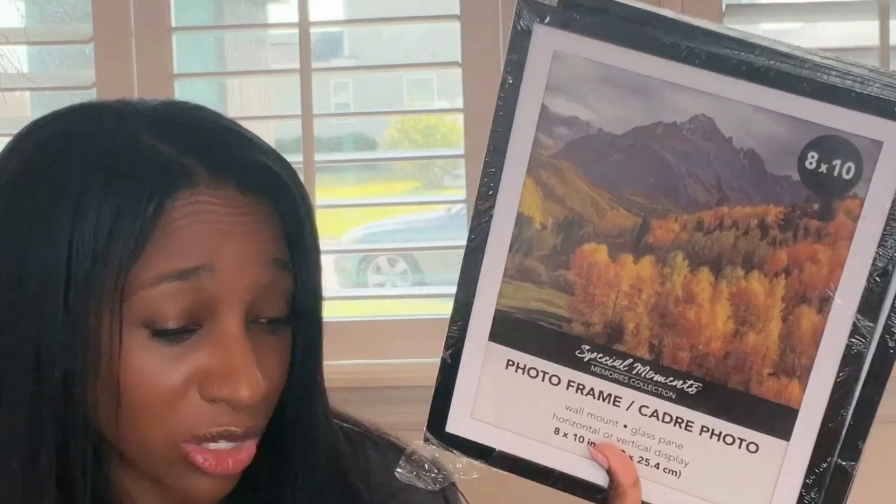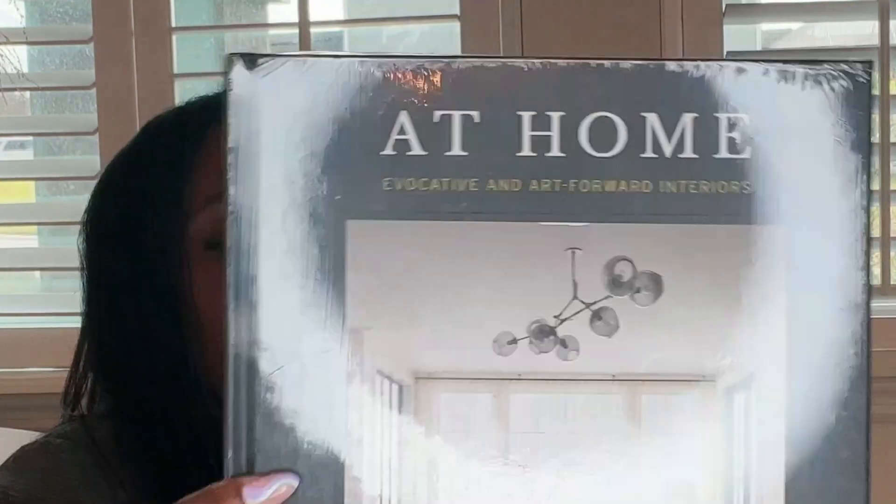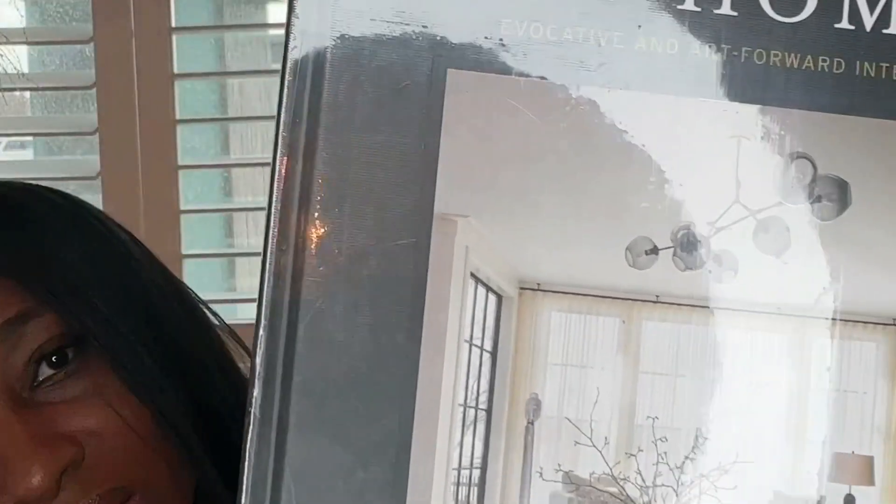Back to Dollar Tree: I got more VO5 conditioner, and some 8x10 frames — I'm going to attempt a project with those and if it comes out right, I'll film it to add to my current decor setting. I also got another book — it has a plastic cover, very nice, very simplistic. I think I'm going to be working with more simplistic looks now that we're clearing out everything from the holidays.